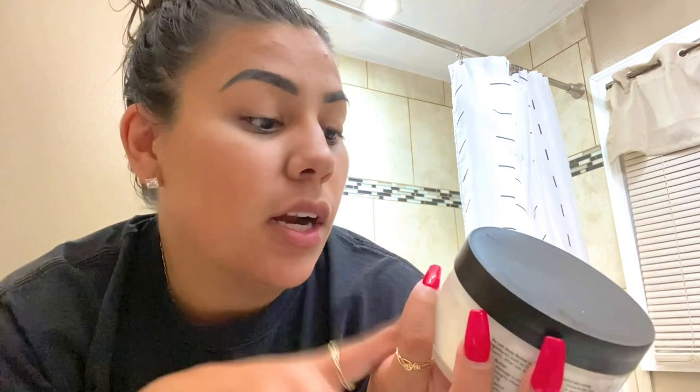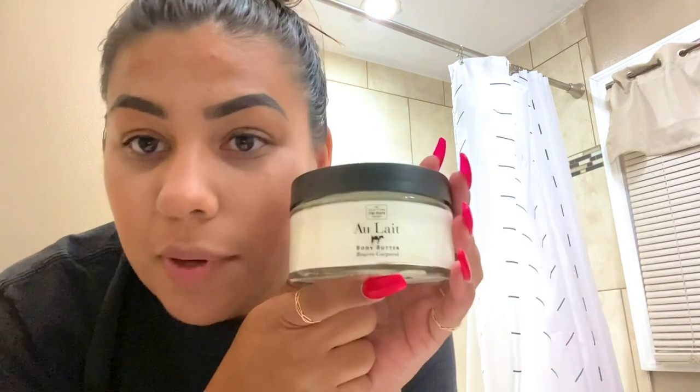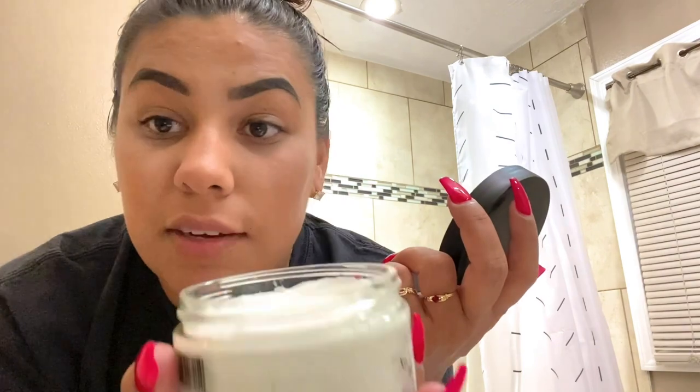After jumping out of the shower using all the products I told you about, I get out and I put this body butter on. Your skin is going to feel so amazing — trust me. Any body butter will work. It's thick, but once you put it on it's not as thick as it looks. This is definitely my go-to.